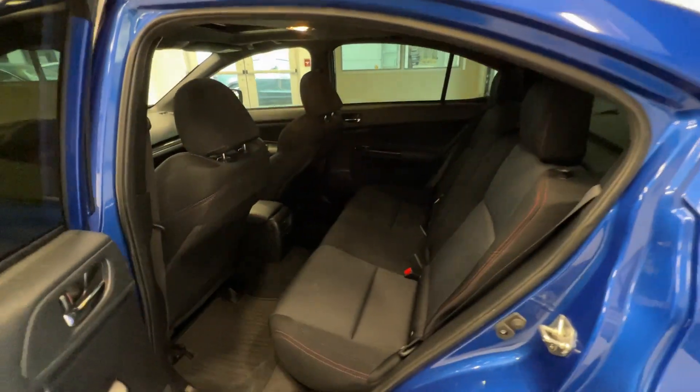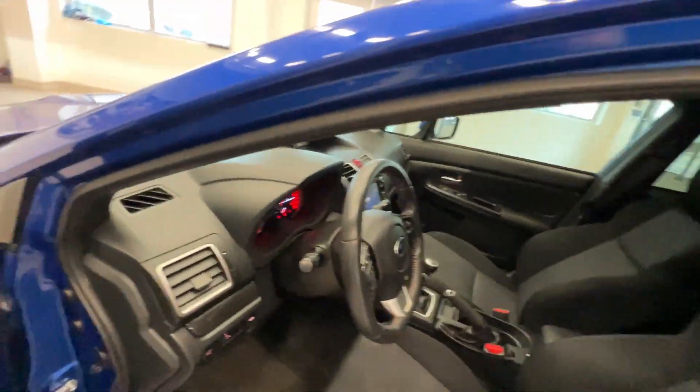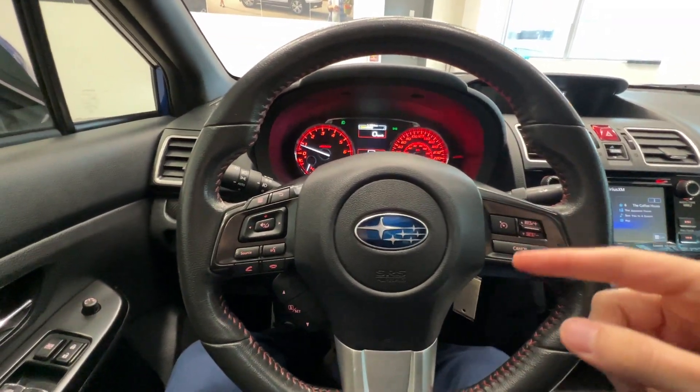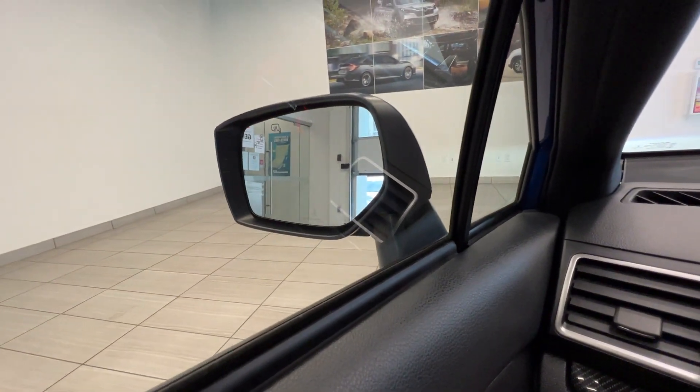Here is the interior: back seats with cloth interior, and here are the front seats with a power-adjusted seat and a leather-wrapped steering wheel with cruise control and audio controls. It also has a blind spot monitor.